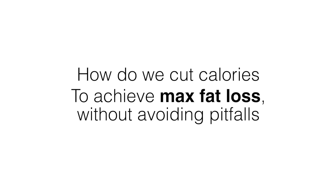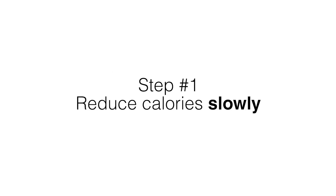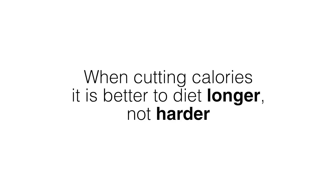So how do we cut calories to get all the fat loss benefits while avoiding the pitfalls? Step one is to reduce calories slowly. When it comes to cutting calories it's better to diet longer, not harder. You'll sacrifice less lean muscle if you diet gently for a 20-week period, only cutting calories a few weeks here and there, than if you go on a crash 8-week diet. So remember: slow and easy. Drastic dieting is a common mistake.